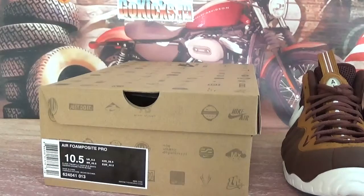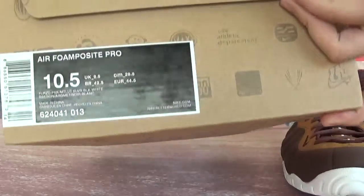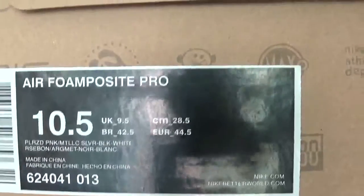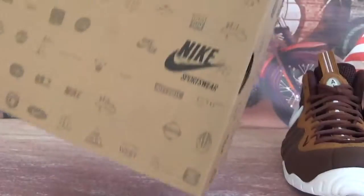Hey, what's up guys. In this video let's check the Nike Air Foamposite Pro Mocha. Check the box and check the information on the box — we got size 10.5 here.